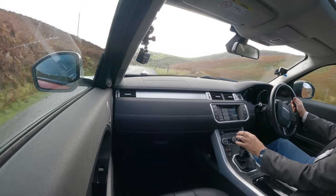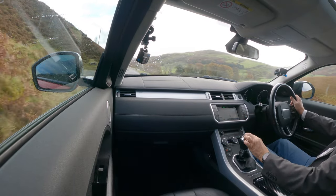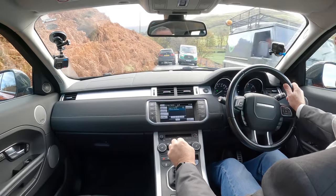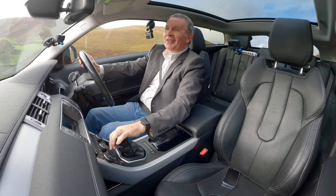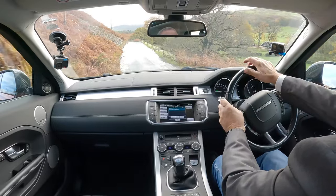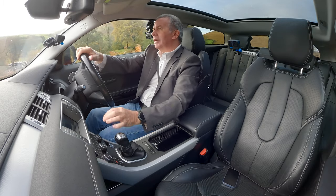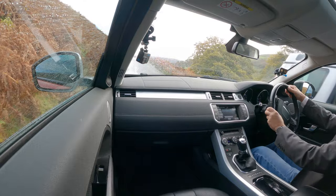Lovely car - and there's the sat nav, telephone, audio. Going through some water there - in the Mustang I'd be tempted not to do that. A proper car, just right for the conditions in the country in Britain - all the water splashes.